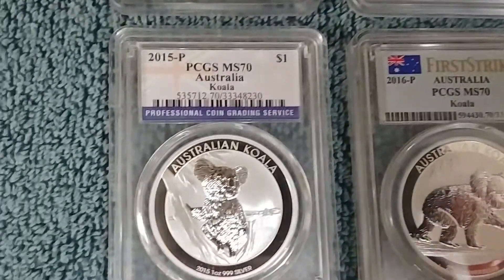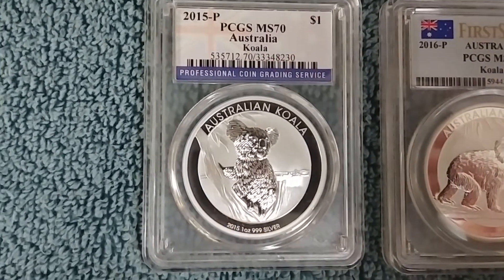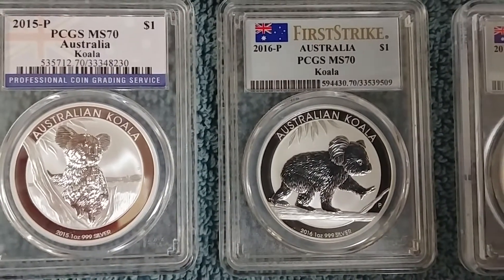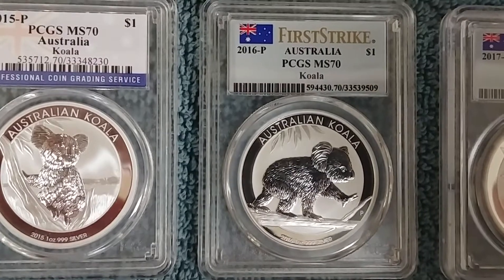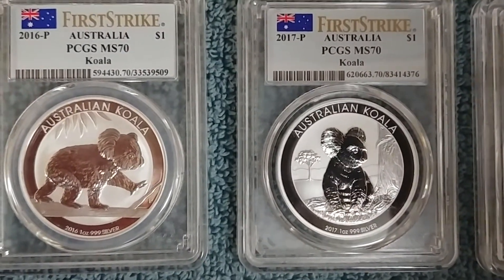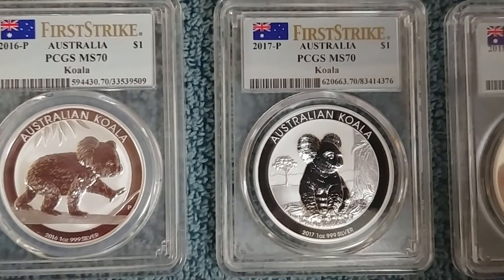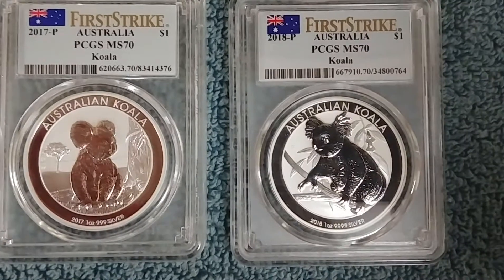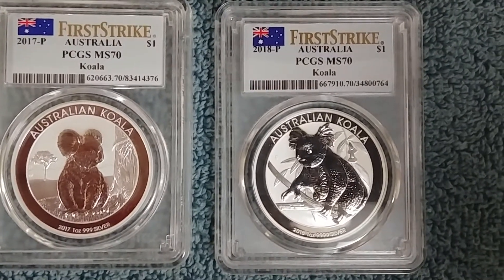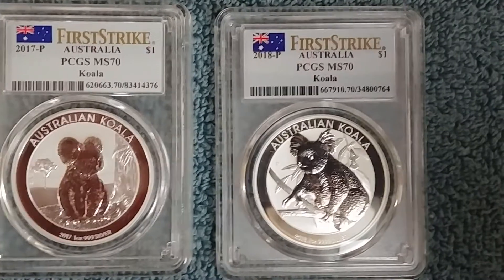Let's go down to the last row. We've got the 2015 Koala — fairly nondescript, straightforward type of design. Then we've got the 2016 Koala that looks like he's doing the baby elephant walk. And then the 2017 Koala, where he's not actually in a eucalyptus tree but looks like he's on the ground next to a tree. And then the latest release, the 2018 Koala — the newest one I just received recently — a koala just kind of wrapping his paws around a smaller branch on a eucalyptus tree.